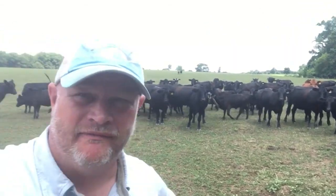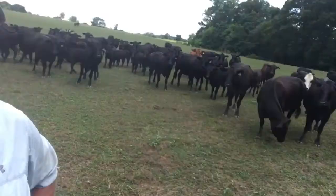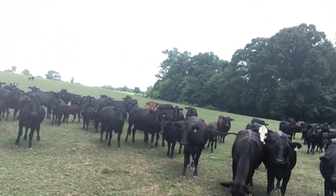Hey y'all, it's Farmer Emmett out here at Fallon Creek Farms. Woohoo! Beautiful day, beautiful cattle.